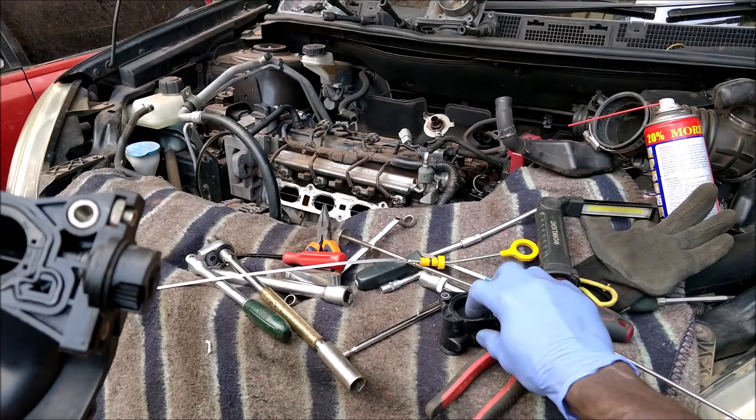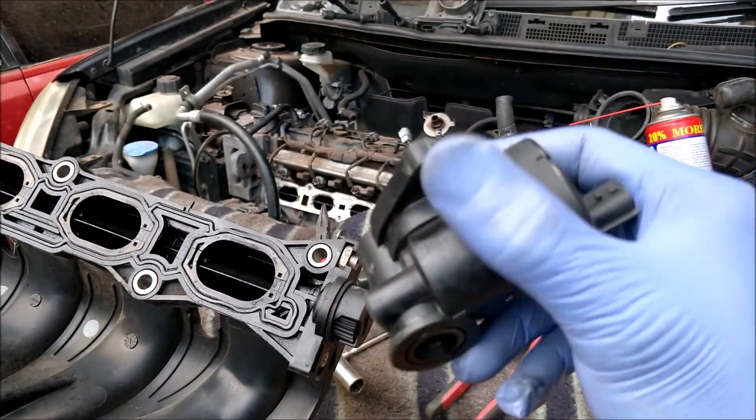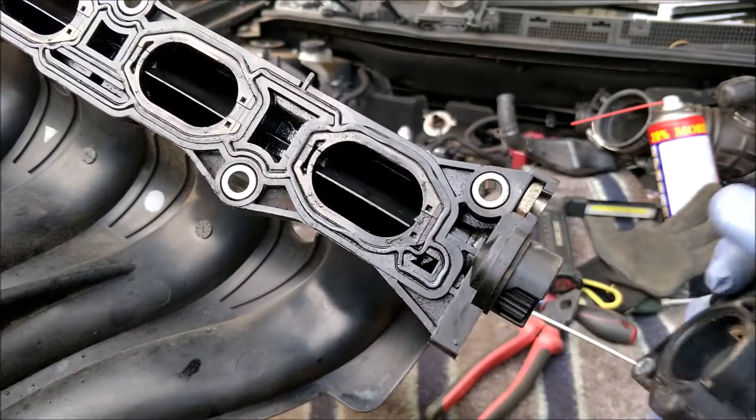That is done via a stepper motor — this guy here — controlled by the ECM, and that guy sits this way on this particular manifold.